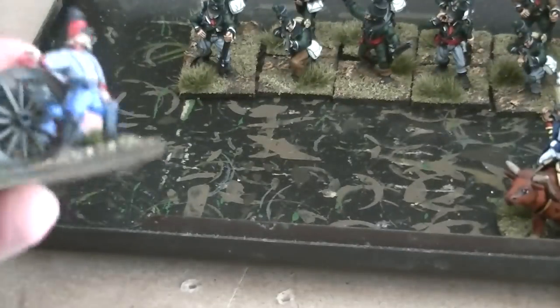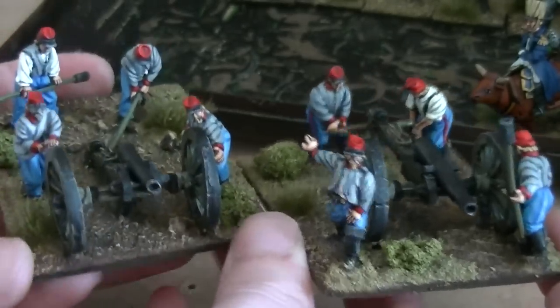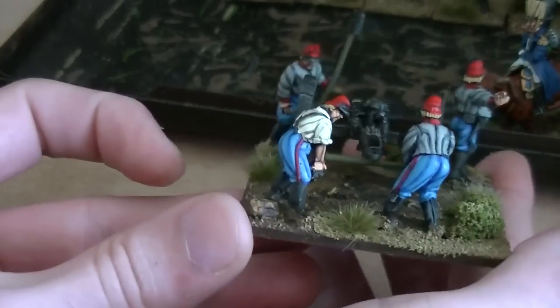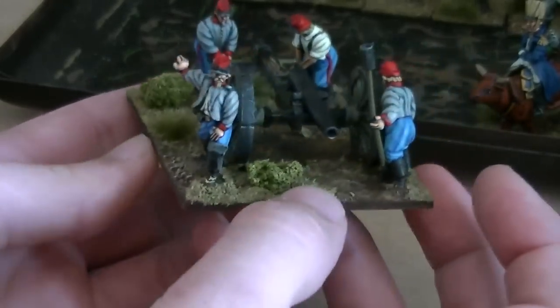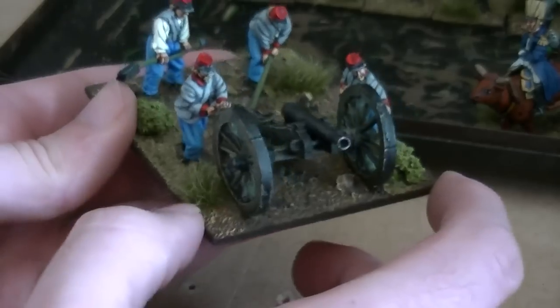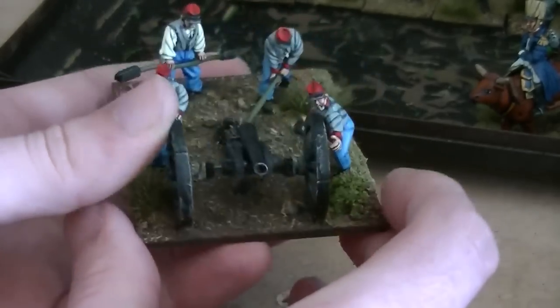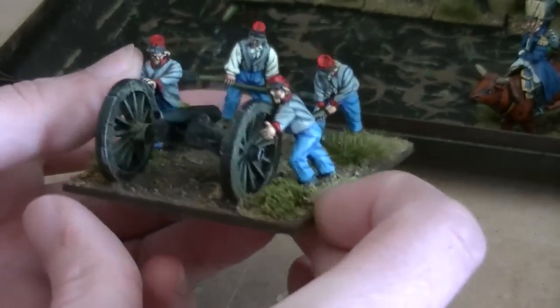And then finally we have some quite interesting Redoubt American Civil War Confederate artillery. These were just lying about the studio so we thought we'd paint these up. Two guns and four crew per gun. I really like the way the poses are moving the guns - particularly this one where they're lifting the back end of the gun up like that, I think that's quite unique, you don't really see a lot of that. And this one you can see there pushing the wheels along, helping the gun move forward. Really nice figures, painted to our showcase standard. If you want to commission something like this it's £7.50 a figure for this particular standard.